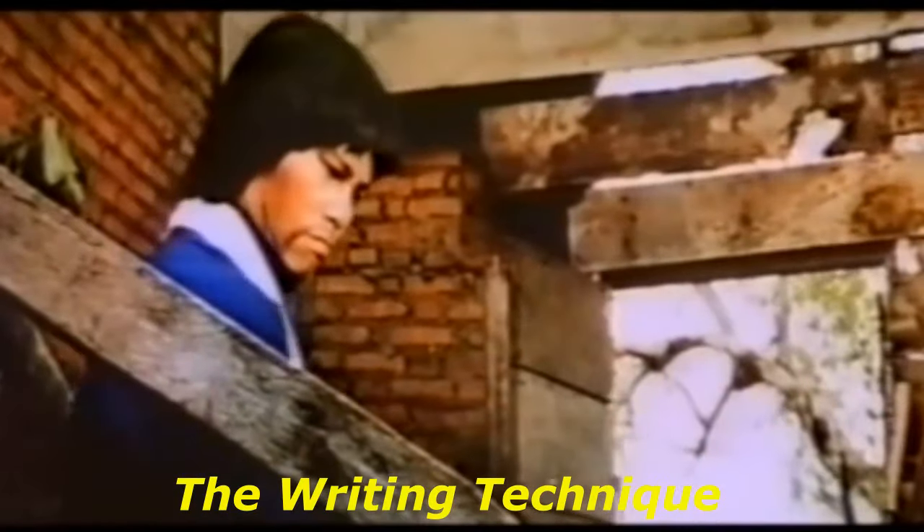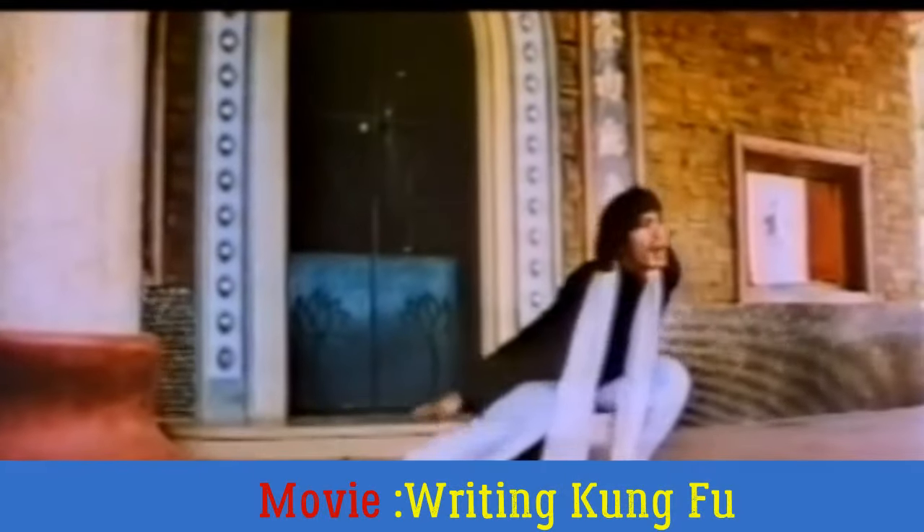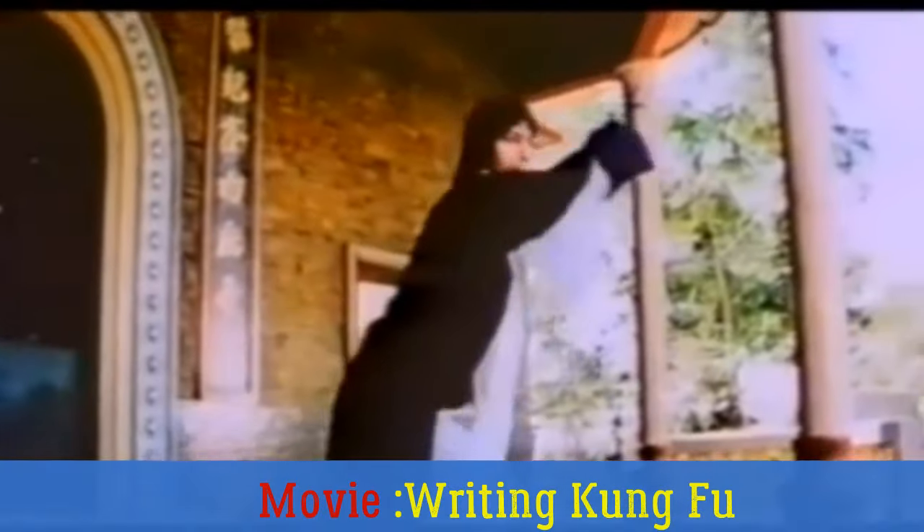In the number 6 position, John Chang takes us to school with his writing technique in the movie Writing Kung Fu. In this film, he goes up against Bolo Yang, who also uses a strange Kung Fu style of his own — a musical flute technique. With such a strange premise, it is not difficult at all to put this one on our list.